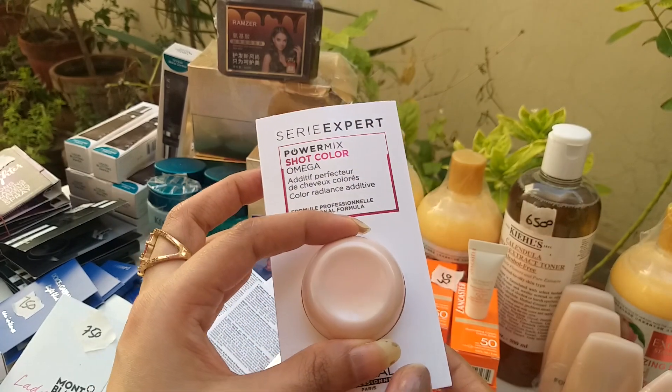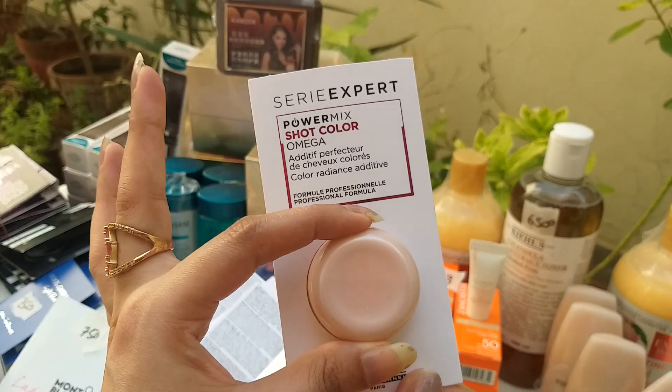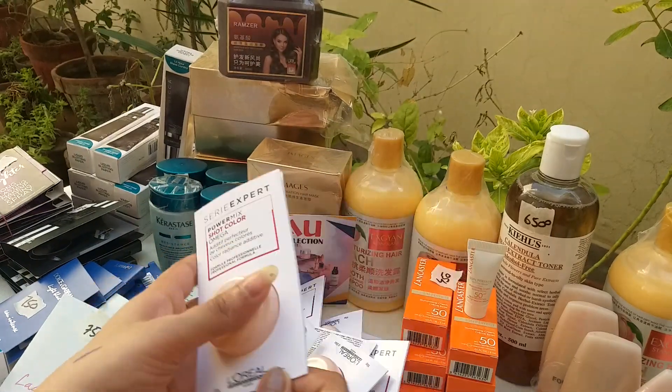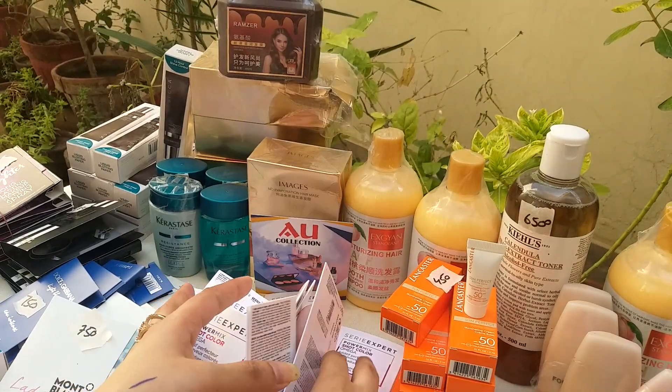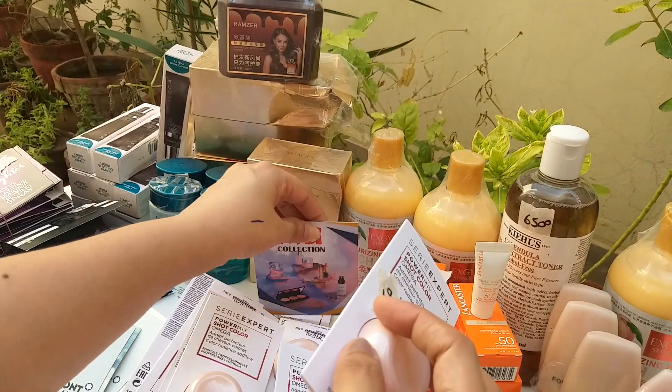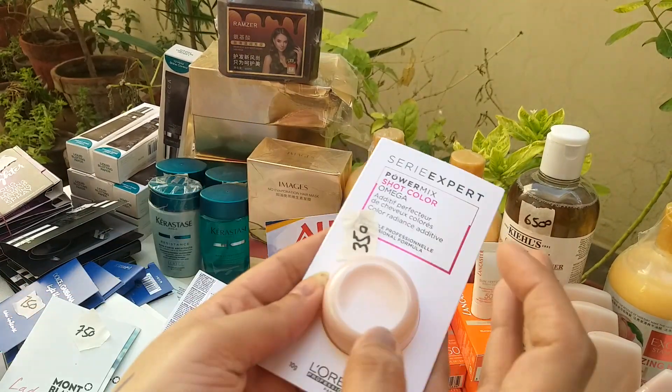Whenever you use this mask, it will give your hair 70-80% benefit. Apply after shampoo and wash it out. This was already sold out and now it is restocked. I have about 12 pieces, alhamdulillah. This was trending like TikTok — we will be done at 350.